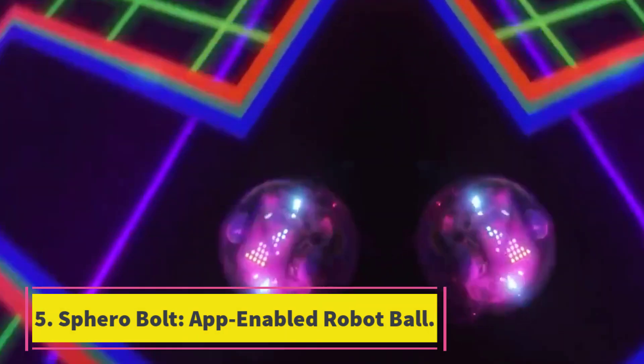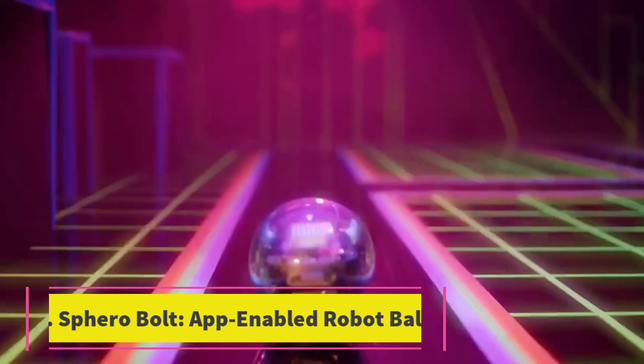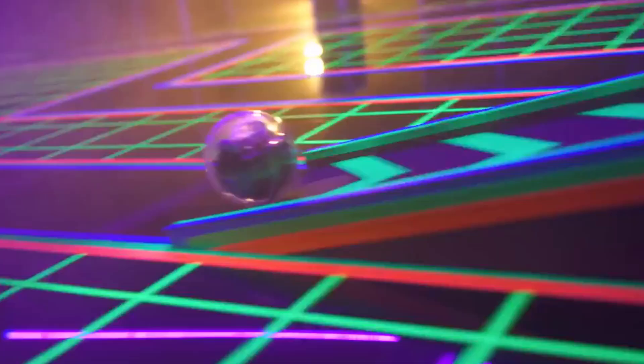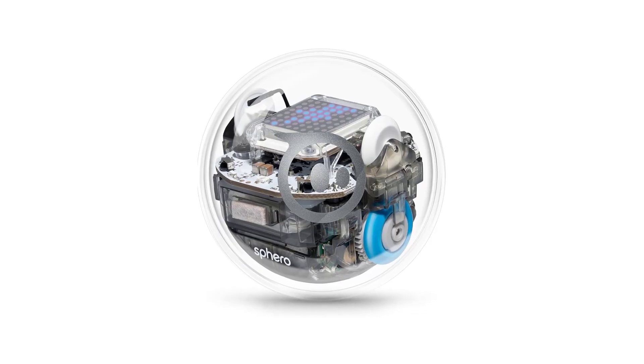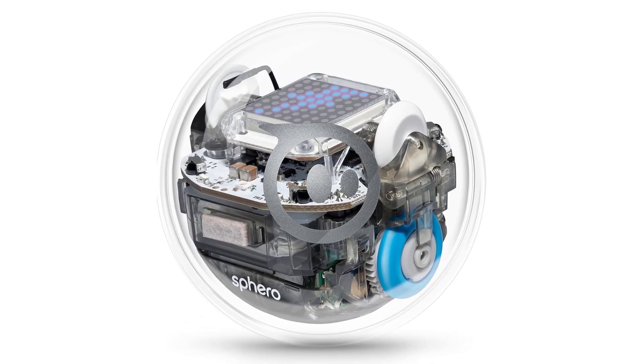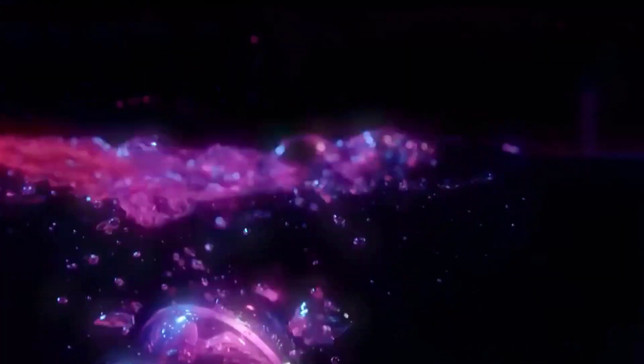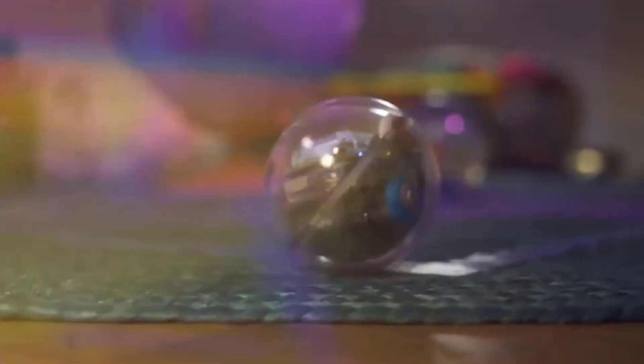Number 5: Sphero Bolt App-Enabled Robot Ball. There's a lot to like about this cute robot ball. It's reasonably priced for what it offers, has a super cool LED matrix that shows off characters and vector graphics, and boasts a top speed of 4.5 miles per hour. Each Sphero Ball also has built-in sensors that detect light, cardinal directions, gyroscopic direction, and speed.